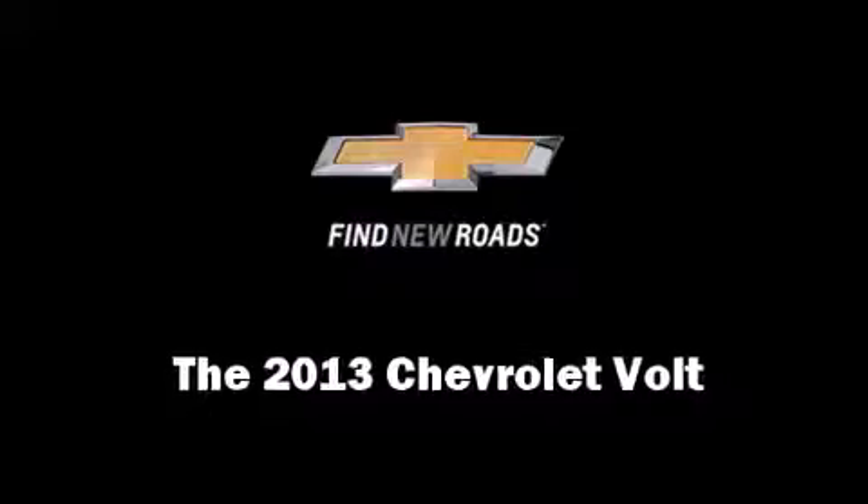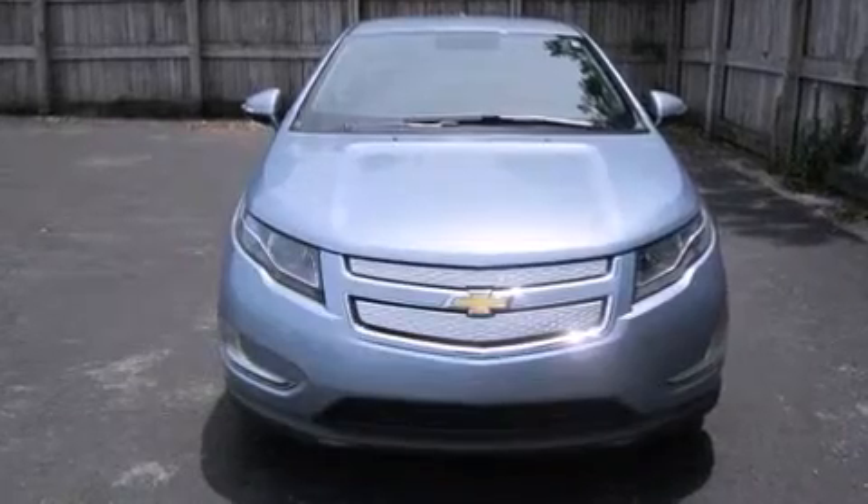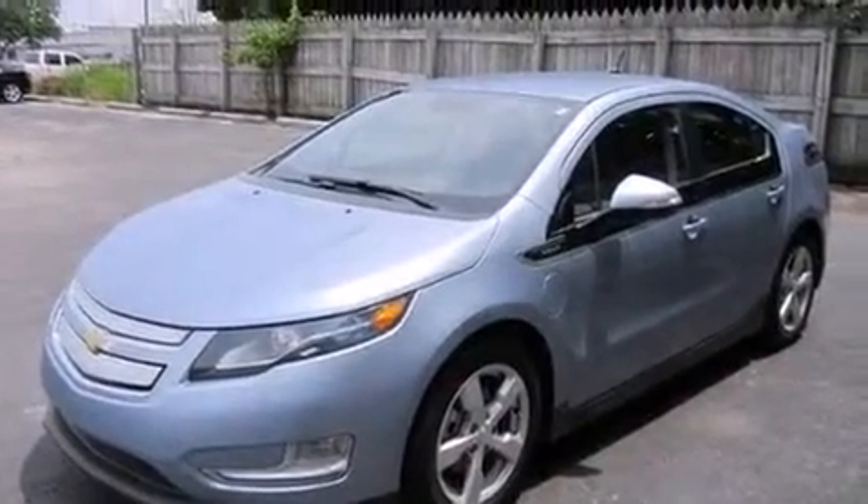Step into the 2013 Chevrolet Volt. With less than 10,000 miles on the odometer, you can be confident that this pre-owned vehicle will provide you reliable transportation.